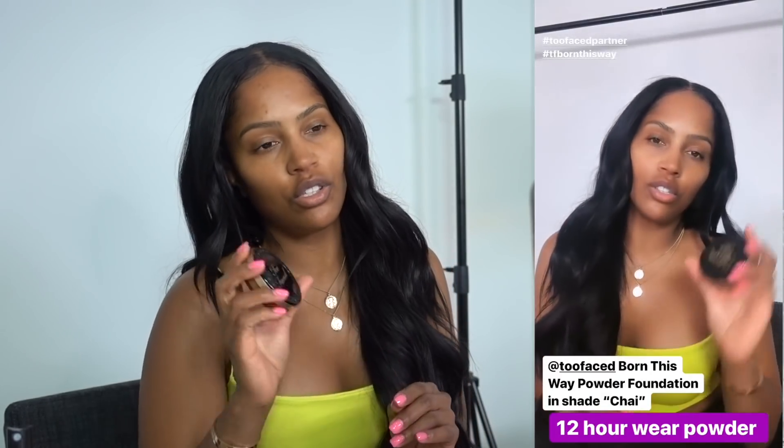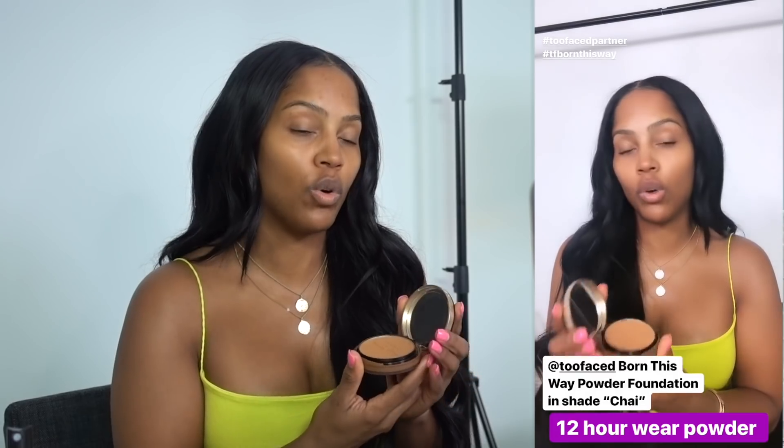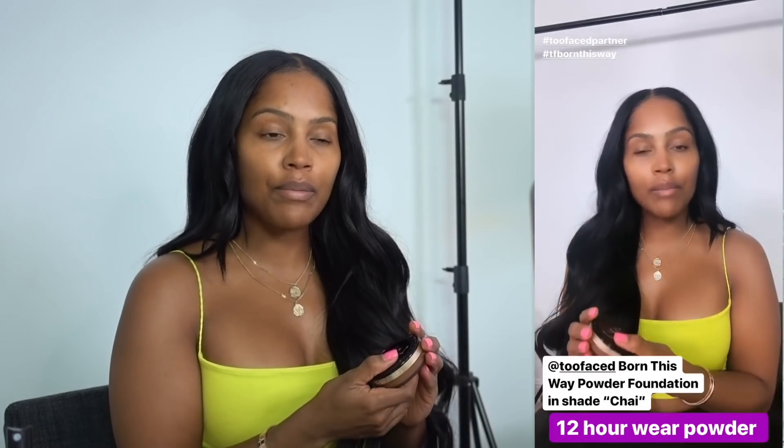Today I'm going to show you guys how I like to use the new Too Faced Born This Way powder foundation. This is a buildable 12-hour wear — ooh, that's a mouthful. Why is it like 2:30 and I'm supposed to be out the door right now? We have time to take a picture real quick — got my remote on my phone.